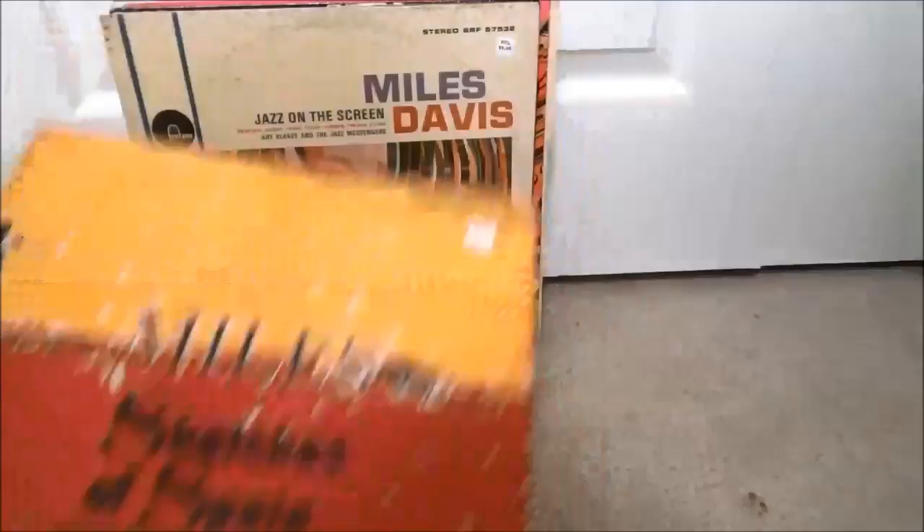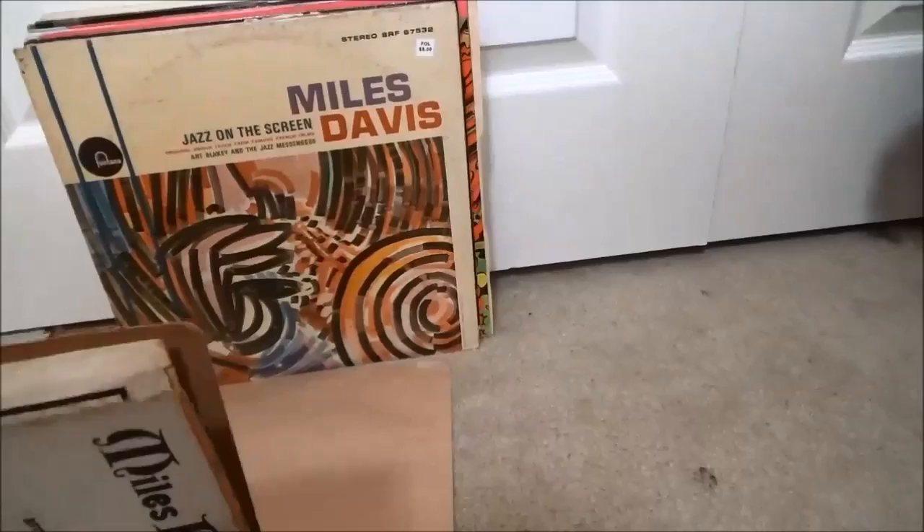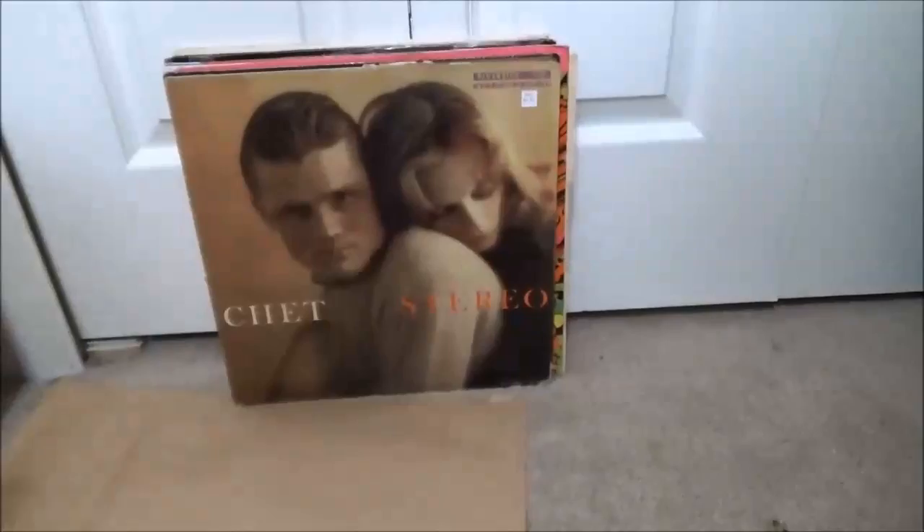Miles Davis — Sketches of Spain, kind of a beat-up jacket but an original six-eye pressing. More Miles Davis: Jazz on the Screen — Miles Davis and also Art Blakey and the Jazz Messengers — soundtrack music from famous French films on Fontana. I don't know much about these recordings but I gotta give that a shot.